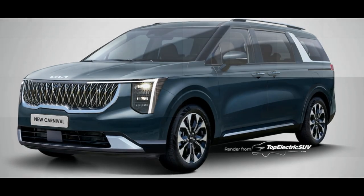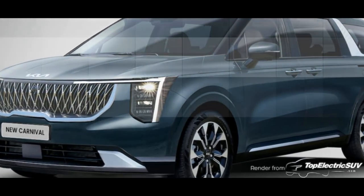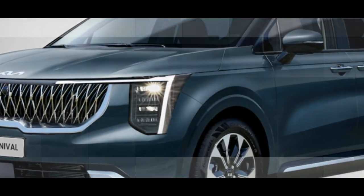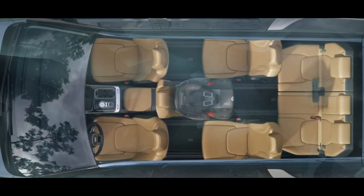The new Carnival hybrid is expected to launch in South Korea between December 2023 and January 2024, with a U.S. launch possibly scheduled for spring 2024. Kia fans in the U.S. can look forward to a fair chance of having the new model available with hybrid options similar to competitors in the market.